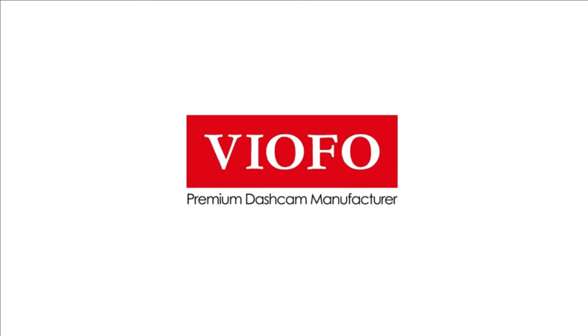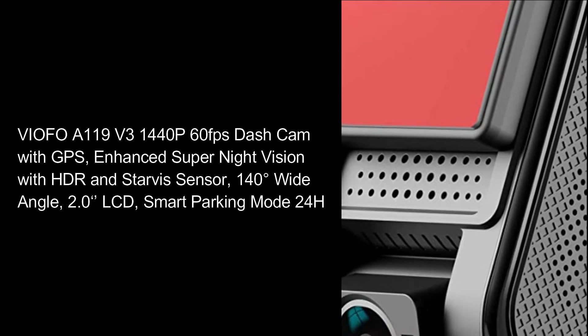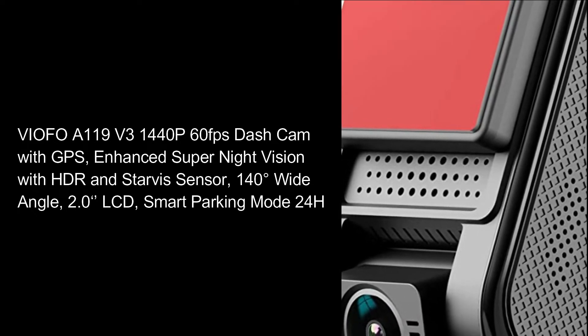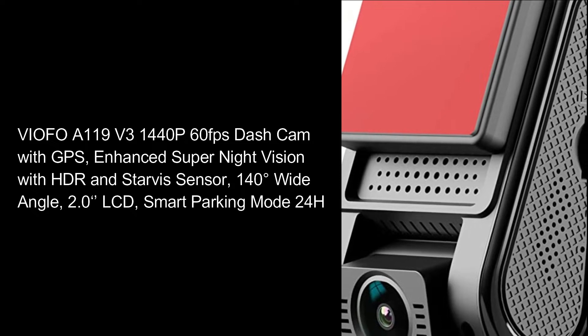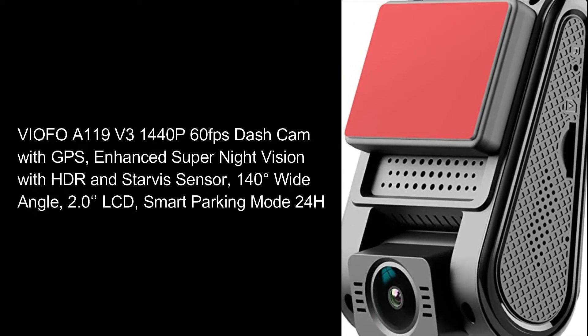VIOFO, a premium dash cam manufacturer, presents the A119 V3: a 1440p 60 frames per second dash cam with GPS, enhanced super night vision with HDR and Starvis sensor, 140-degree wide angle, a 2.0-inch LCD display, and smart parking mode with 24-hour coverage.